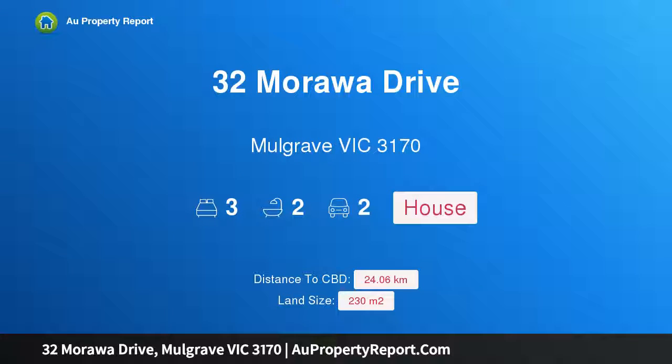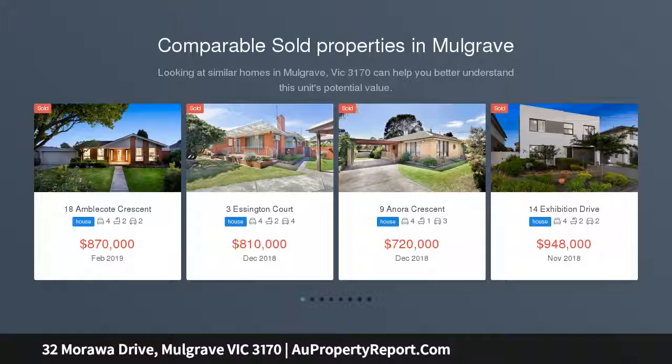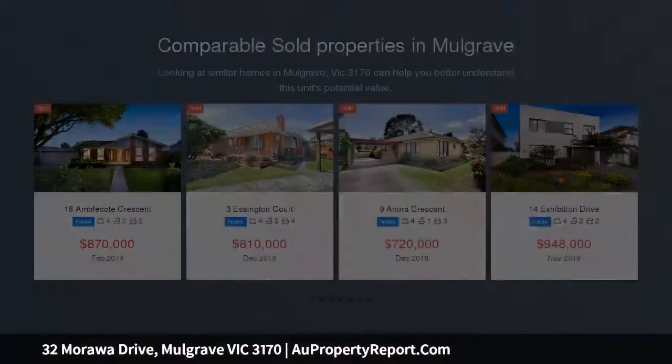Hi, I am glad to introduce Property 32 Morawa Drive, Mulgrave Victoria, 3170. Style and space galore in prime Mulgrave locale. If you're ready to upgrade your lifestyle to a home that is low maintenance yet doesn't compromise on style, convenience or prestige, then your search may just be over.